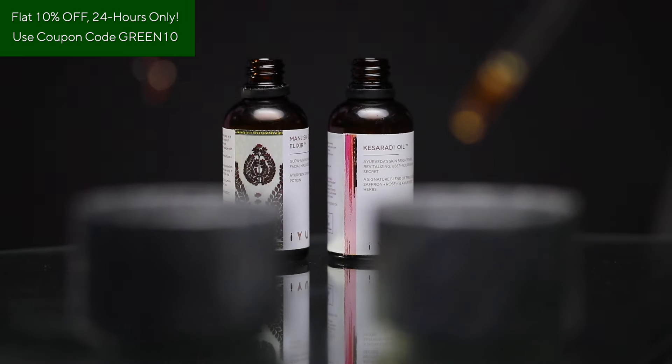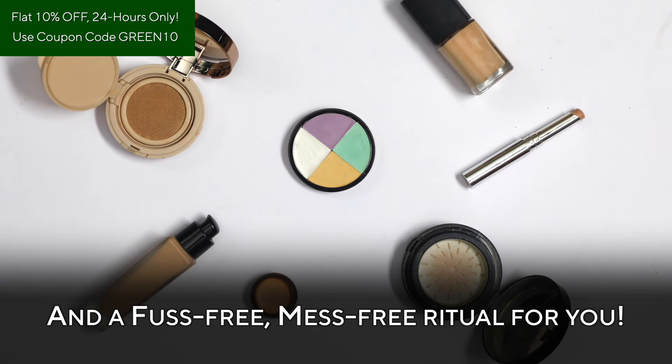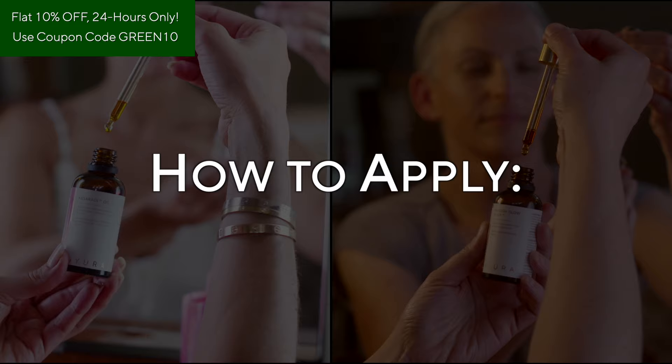Together, they make for chemical-free, gluten-free, guilt-free treats for your skin, and a fuss-free, mess-free ritual for you.